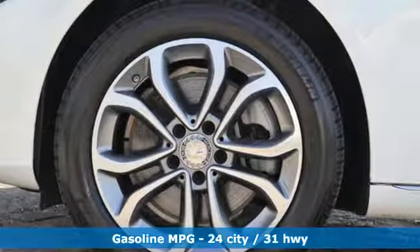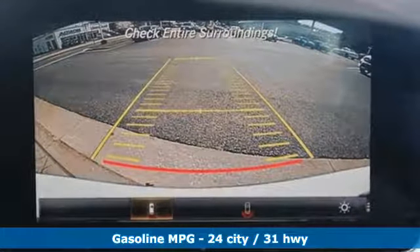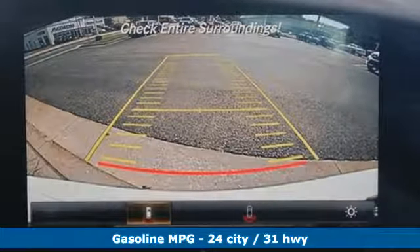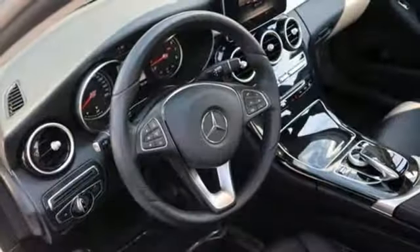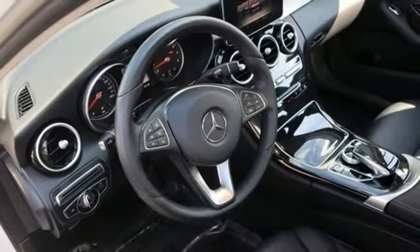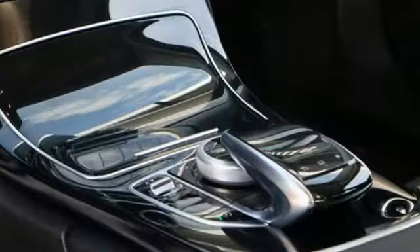It comes nicely equipped with features you'll love. Automatic transmission, gas pressurized shocks, engine auto stop-start feature, aluminum wheels, integrated navigation system with voice activation, and power heated mirrors.